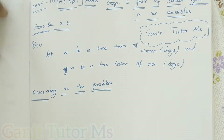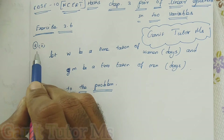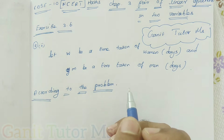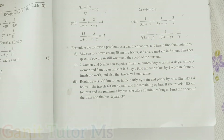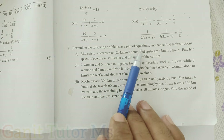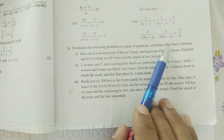In this video, I am going to solve the problem Exercise 3.2, problem subdivision 2, chapter 3, 10th standard. What they have given as the problem: formulate the following problems as a pair of equations and hence find their solutions.